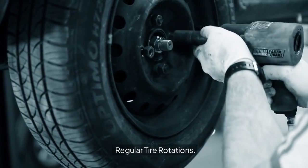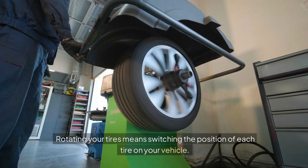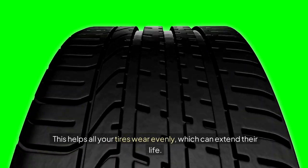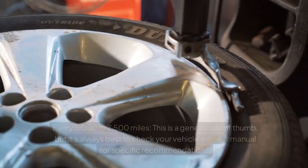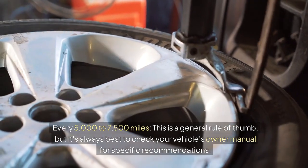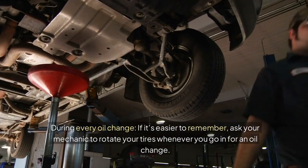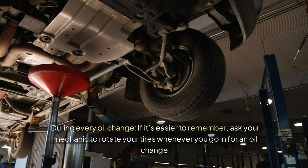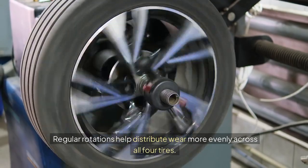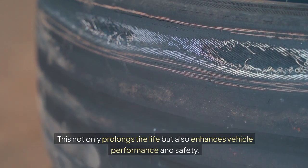Regular tire rotations. Tire rotations are critical to ensure even wear — rotating your tires means switching the position of each tire on your vehicle. Rotate every 5,000 to 7,500 miles as a general rule, but always check your vehicle's owner manual for specific recommendations. Alternatively, ask your mechanic to rotate your tires during every oil change. Regular rotations help distribute wear more evenly across all four tires, prolonging tire life and enhancing vehicle performance and safety.